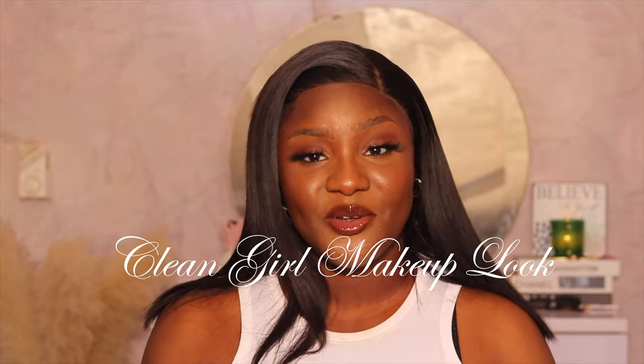Hi guys, welcome back to my channel. If it's your first time here, hi, my name is Sarah. If you're returning, thank you so much for coming back. Please make sure you like, comment, and subscribe — I know you want to see more videos from me. Today's video is going to be a tutorial on the clean girl makeup look. This trend has been going around for a couple of months, so I decided to hop on in. Shout out to my girl Ayesha who inspired this.